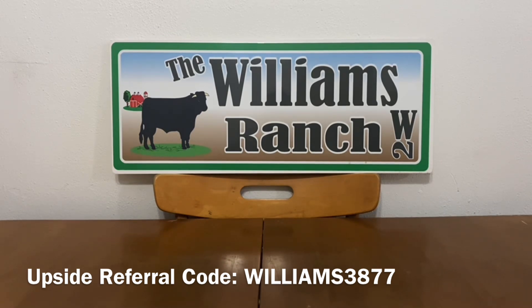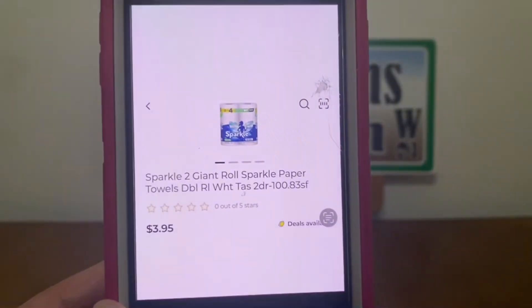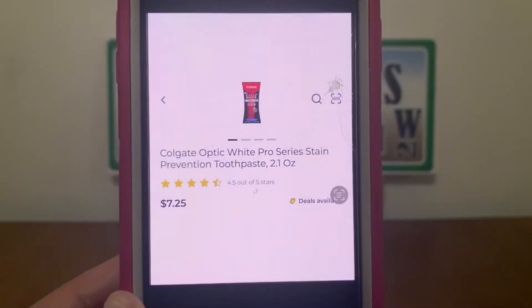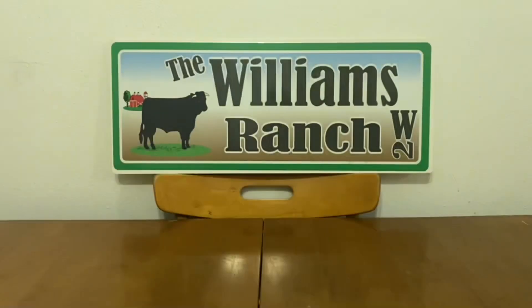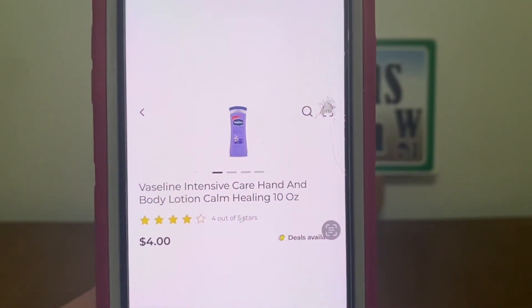Let's get started with our first scenario for this Saturday, January the 14th. We're going to pick up one BIC Flex 3 Titanium Man's Disposable Razor at $4.50, two giant roll Sparkle paper towels at $3.95, and one Colgate Optic White Pro Series Stain Prevention Toothpaste at $7.25.